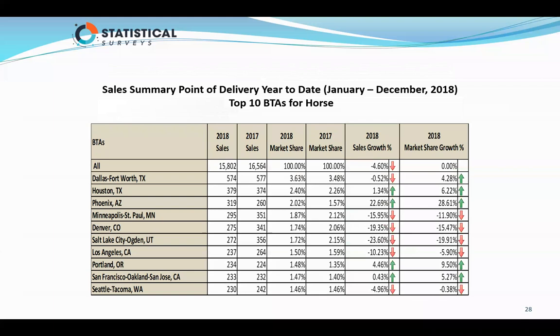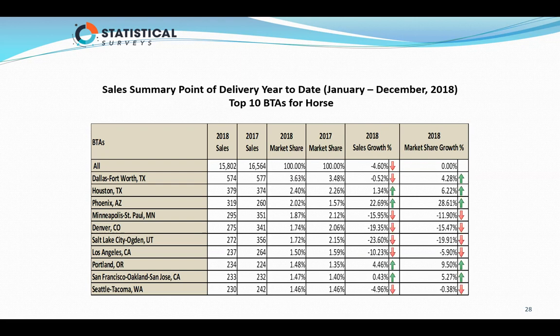For the top BTAs in horse trailers: Dallas and Houston are number one and two. Dallas seems to continue to be down just a little bit across all segments; Houston is up. Salt Lake City, Denver, and St. Paul were down the most. Phoenix, Arizona was up 22%, with market share up 28.61%. For length groups, 9 to 16 is still number one, but 17 to 20 dropped way down the chart.